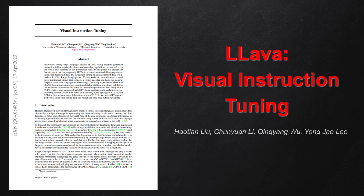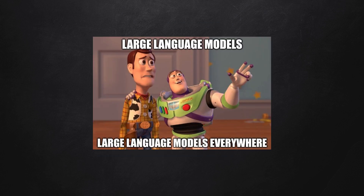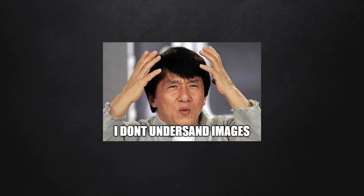Today let's dive into a paper titled Visual Instruction Tuning, also called LLaVA. Humans interact with the world using vision and language, and AI researchers aspire to create models that can do the same. Large language models, or LLMs, have shown great promise in understanding language — but what about images?